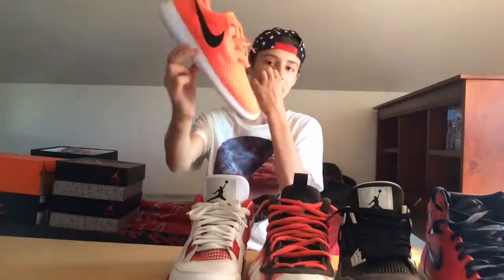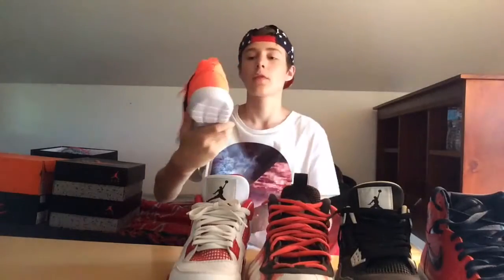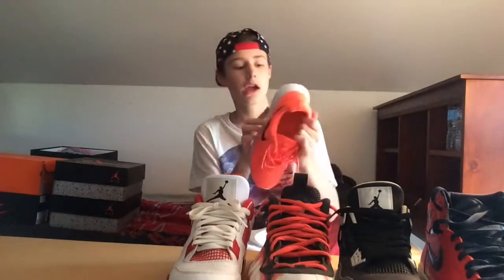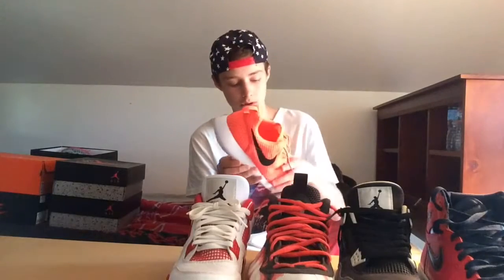Next up I got these for retail — the Nike Roshe 1 in bright mango colorway with the black swoosh and white outsole. I got these for $79, actually one dollar below retail. Roshes are really nice.